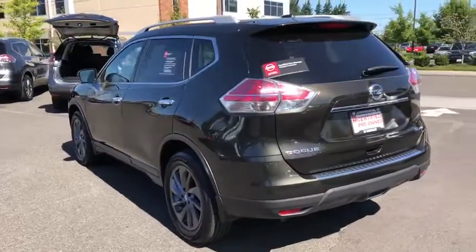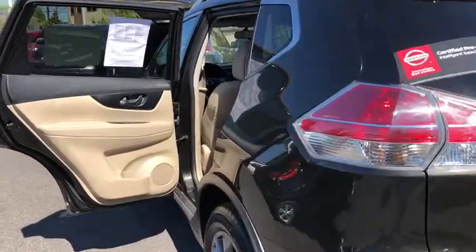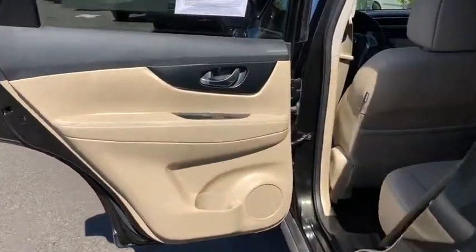Power steering, driver lumbar, adjustable steering wheel, aluminum wheels, cruise control, keyless start, four-wheel disc brakes.